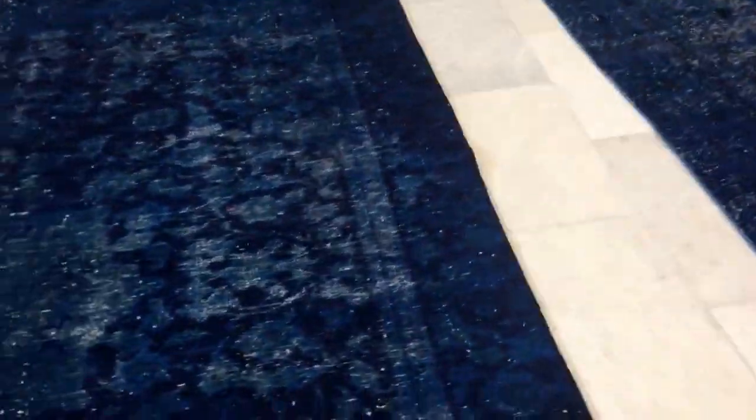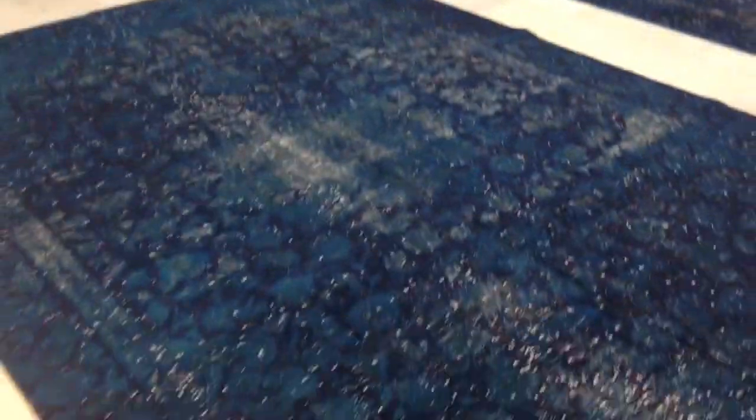Another difference between these two carpets is that 3070 is softer to the touch, whereas this one is more like a jean effect and has a very nice medallion here in the middle. We've switched on the shop lights at the moment, so the carpets appear just a little bit lighter than they might sometimes.